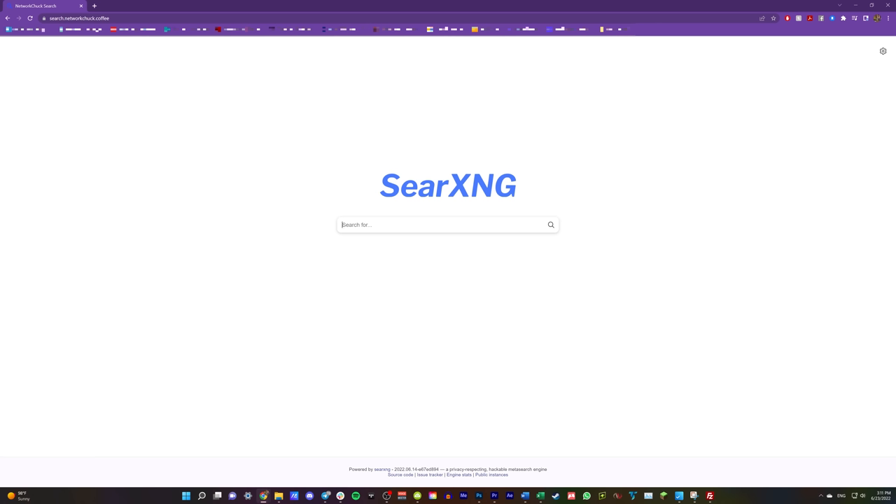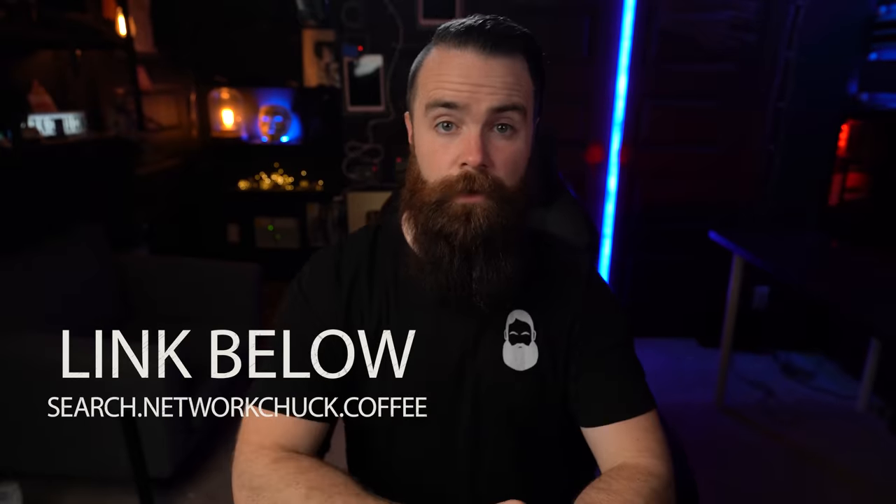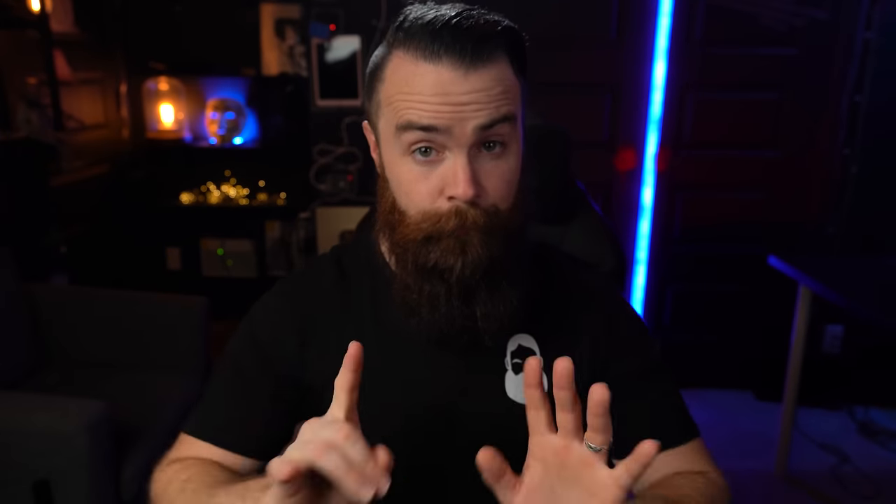I've already built it — it's up in the cloud. You can use my Google that I built. Check it out: search.networkchuck.coffee. I can promise you it will give you more privacy than Google or Microsoft, but it's not the ultimate privacy option. The only way to get ultimate privacy is by doing it yourself.